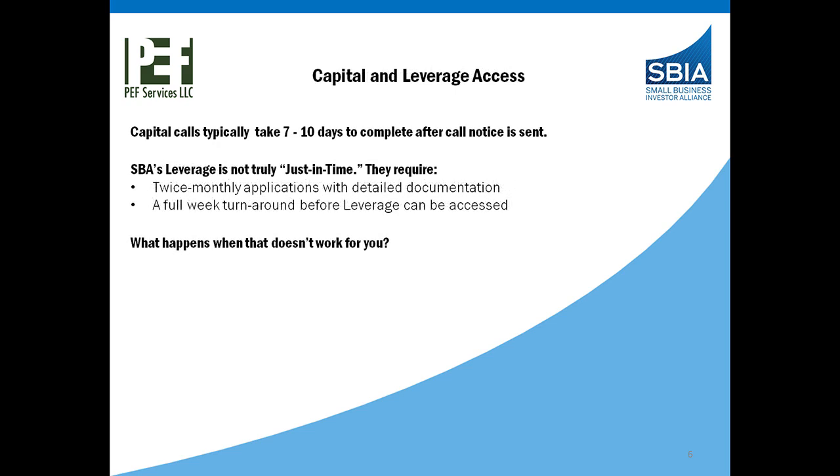Continuing on capital and leverage access: in the area of doing capital calls, which is where most private funds have most familiarity, the capital call timing takes, according to the limited partnership agreement, seven to ten days. That doesn't include the planning and actually executing the capital call itself. While you're doing that and looking to access SBA leverage during that time, keep in mind that SBA's leverage is not truly just-in-time. They offer twice-monthly applications which require detailed documentation and a full week turnaround after the application has been accepted by SBA. So there's a lot of planning that has to go on before that leverage can be accessed.